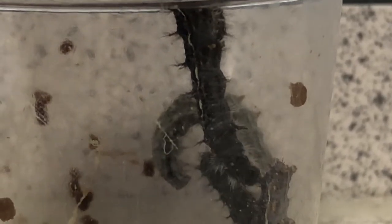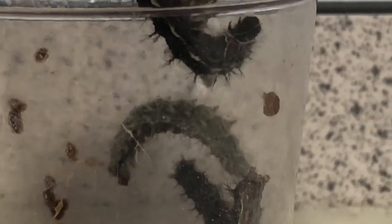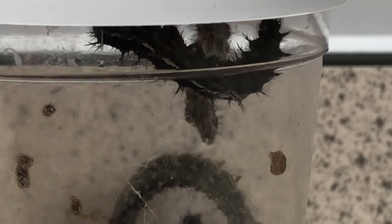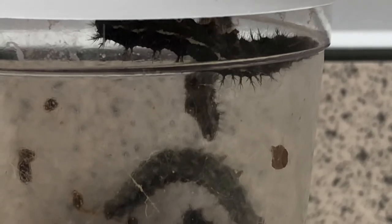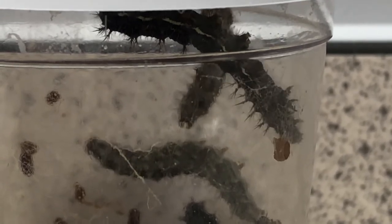If we broke the chrysalis for them, or saw them wriggling around and helped to break it, that wouldn't do the caterpillar or the butterfly any good. It has to break out itself to build its strength up to be strong enough to fly. That process — the flying about and the breaking out — won't take place in this container. Let me show you where it will happen.